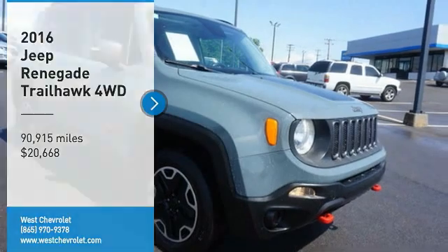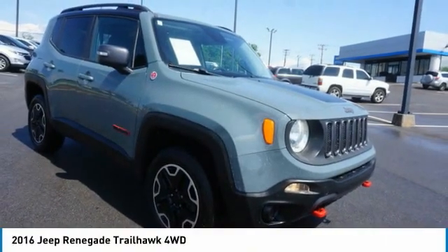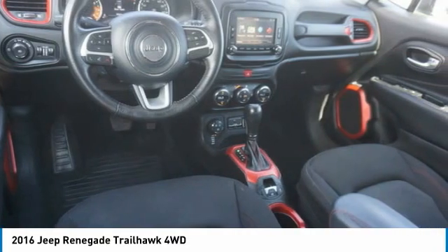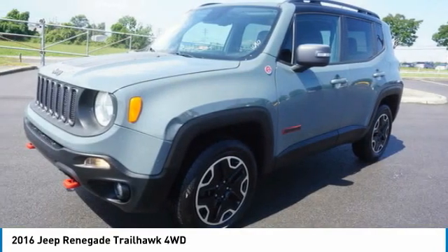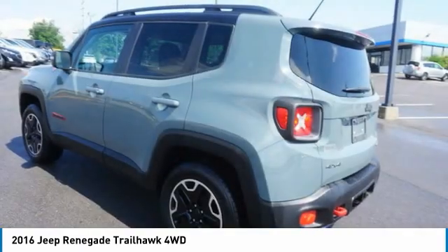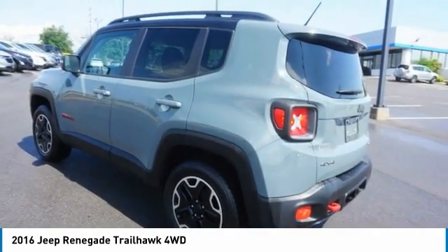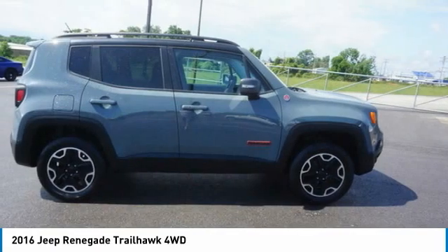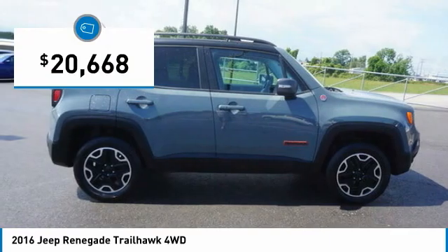Take a ride in the 2016 Jeep Renegade. The Jeep Renegade offers full-size capability built in a smaller SUV. The Jeep Renegade is an incredible combo of smart technology, cool colors, and innovative materials. It has a capable command center with the tools you need for discovering everything that's out there, and is priced below $25,000.